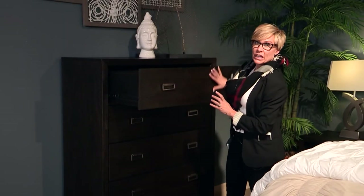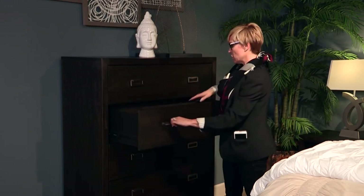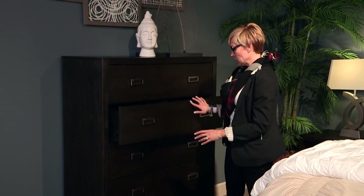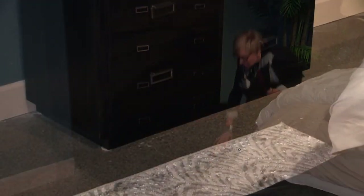The top drawer has felt lining. All drawer boxes are sanded and finished on the inside. The case piece is resting on a plinth base, giving the effect as if it's floating.